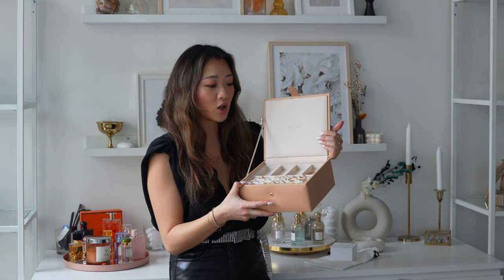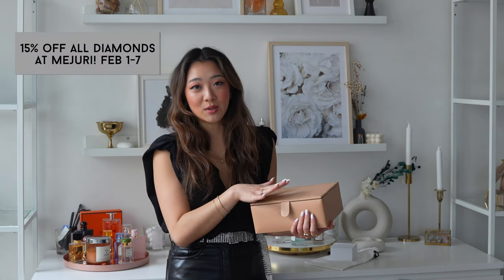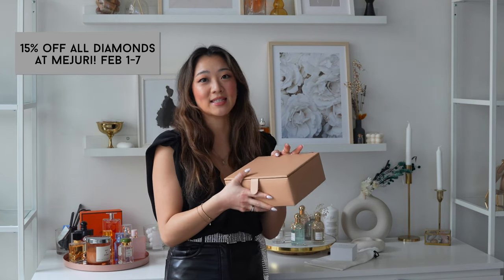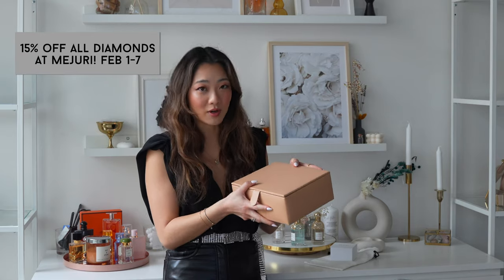With the Black Friday sale everything was 20% off, but for the first time ever Majori is having another sale which is 15% off all of their diamond products. This is their first ever Diamond Week and it runs from today, February 1st, until February 7th.